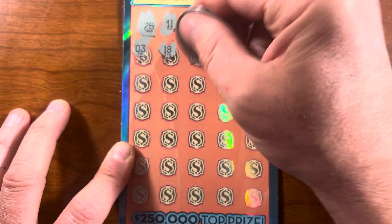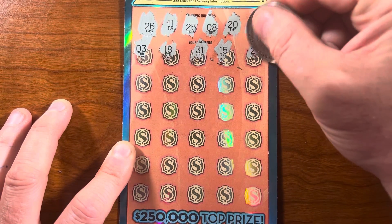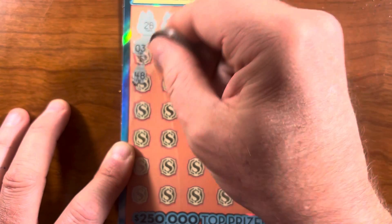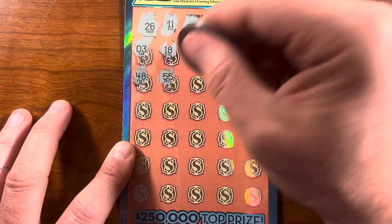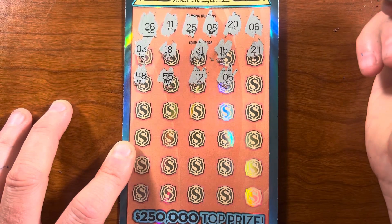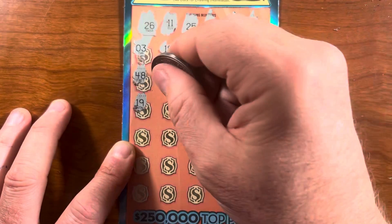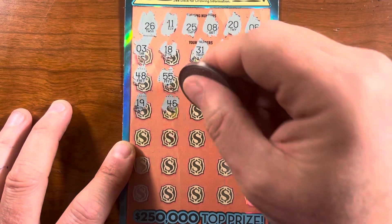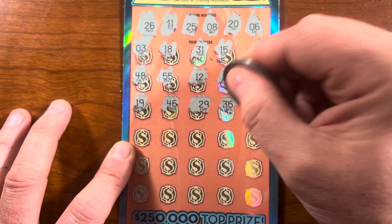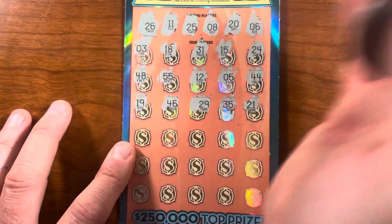Eighteen, thirty-one, fifteen, twenty-four, forty-eight, fifty, fifty-five — I can't drive fifty-five, I'll tell you what. Five, forty-four, nineteen, forty-six, twenty-nine, thirty-five, twenty-one. So far no matches — let me know if I missed something. Sometimes I get so into the process of making the video I lose track of what I'm really needing to watch.